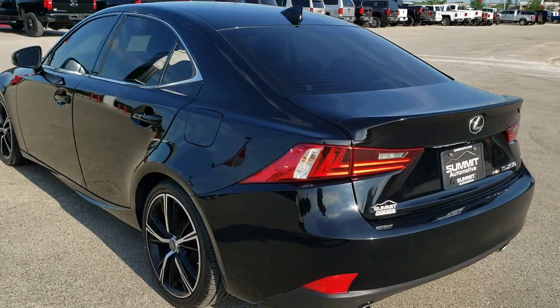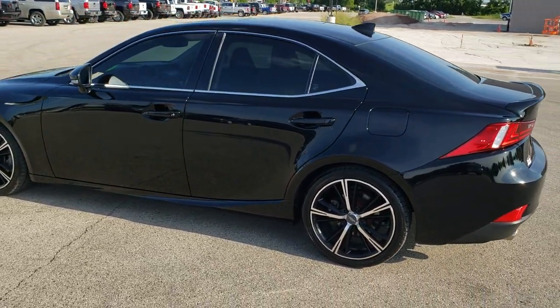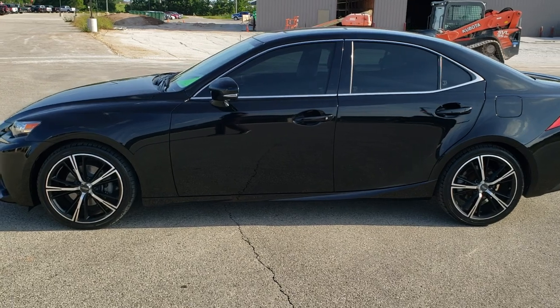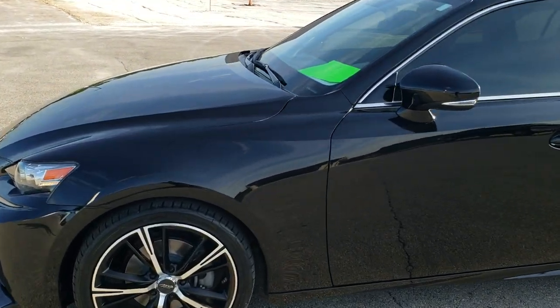Obsidian Black is the color. We shoot all of our videos in 1080p, 60 frames per second, so if you have HD capabilities on your computer, tablet, or smartphone device, turn them on right now — it is definitely your best way to check out the quality and condition of the vehicle before seeing it in person.